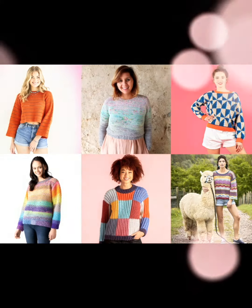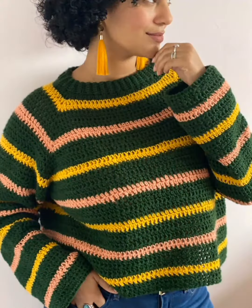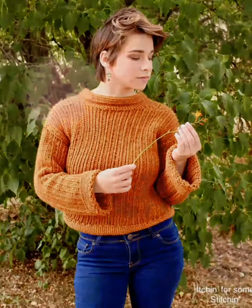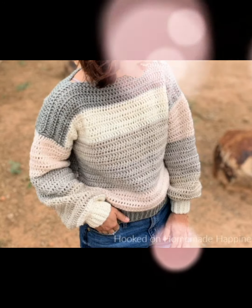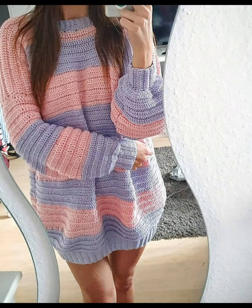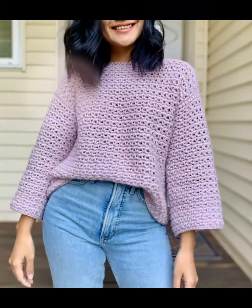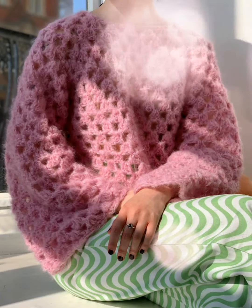Unlock your creativity today. Don't miss out on the opportunity to elevate your wardrobe with unique and handmade pieces. Hit that play button now — let's get started on your next crochet masterpiece. This is part two of the video.